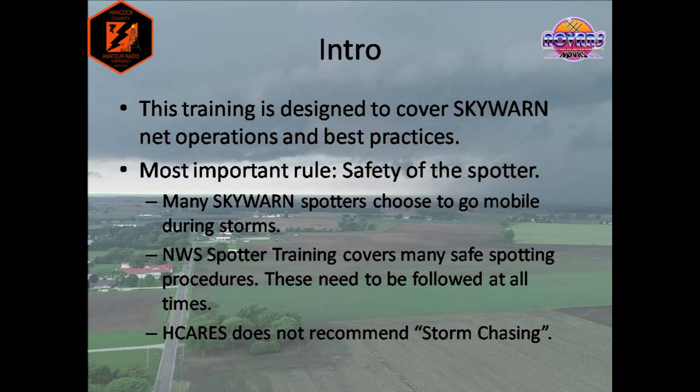Have I been out following rotation in our area before? Absolutely. But I never put myself in a situation where I could get hurt, and not just by the storm. People sometimes tend to panic in a rare situation like a tornado warning around here, and this can cause traffic accidents and carelessness when behind the wheel. So just keep in mind that storm reports from your backyard or your neighborhood are just as important as storm reports from out on the road.